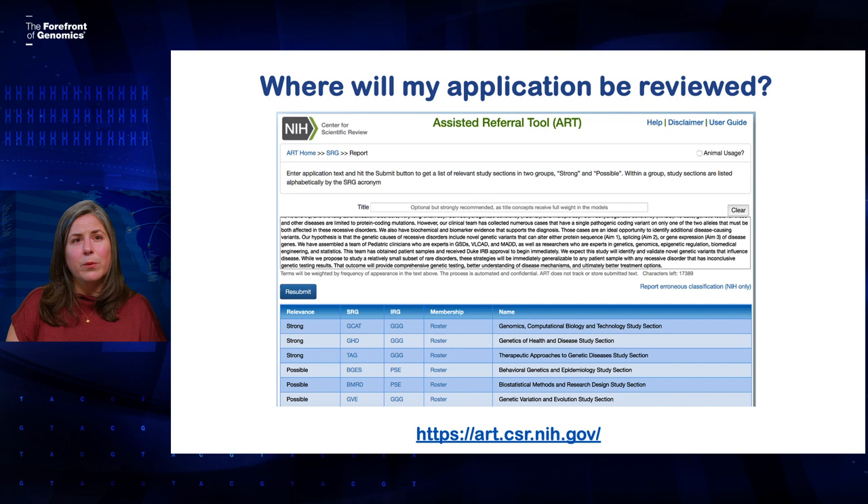I also always like to tell people about a great tool called the Assisted Referral Tool. This can help you figure out what study section your application is likely to go to. You paste the text of your specific aims page in, and the tool will tell you what study sections are most relevant to it. It also has a link to the roster for that study section, so you can see the kind of people who will be reviewing your application.